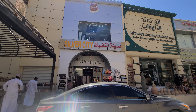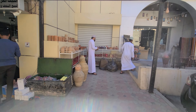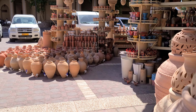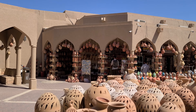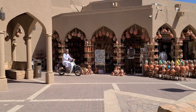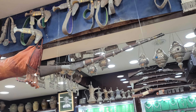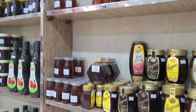Beforehand — or afterwards, as we did — a leisurely walk down the Nizwa Souk is a must for visitors. There are silver stores, pottery stores, souvenir stores, and more. We also visited a store specializing in coffee and dates, and wondered whether the guns on display were real or just souvenirs.